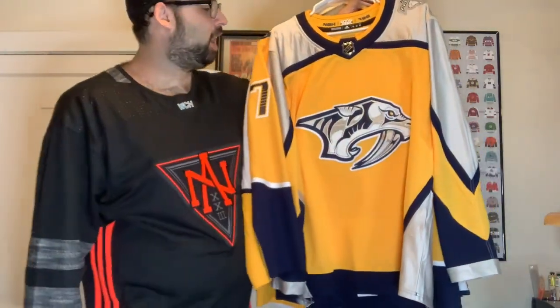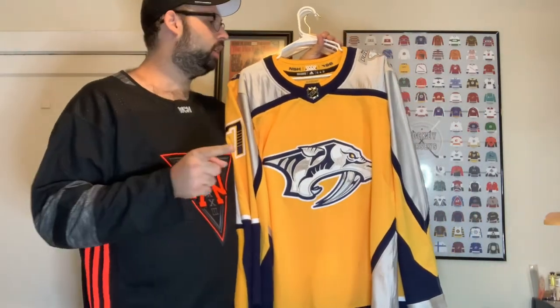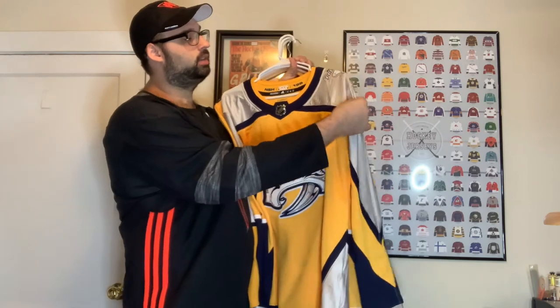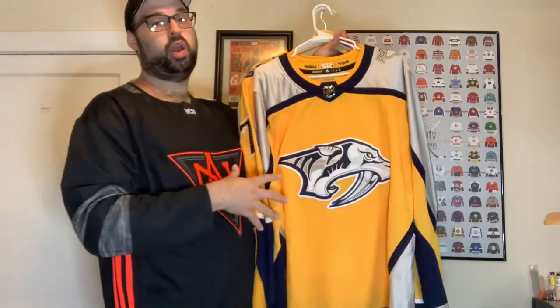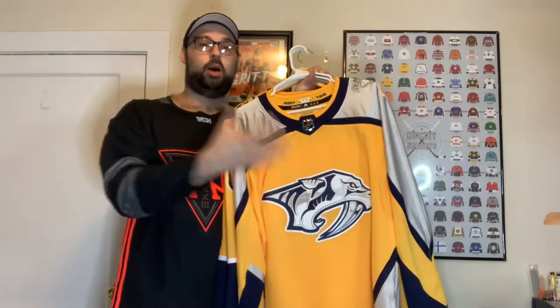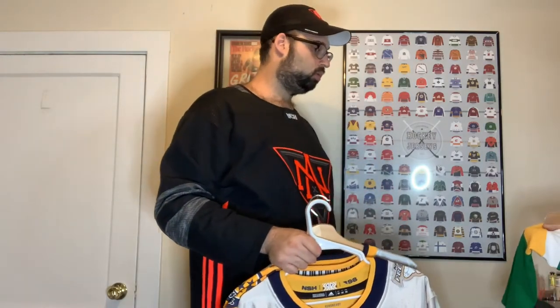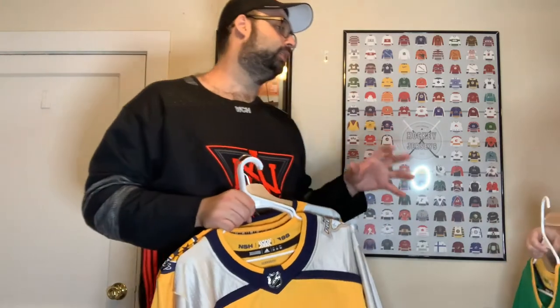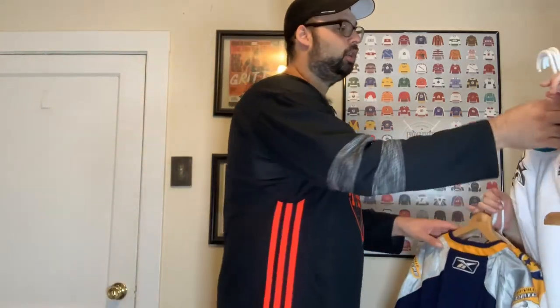And then we have the reverse retro Nashville Predators jersey, which they had on sale on the Adidas site. It has that silvering I really like from the old school one, with the patch of the logo I grew up with. I picked it up on sale for about $70. Same yellow but it's only an accent — I like it when it's an accent, not full-on yellow like the home jersey.